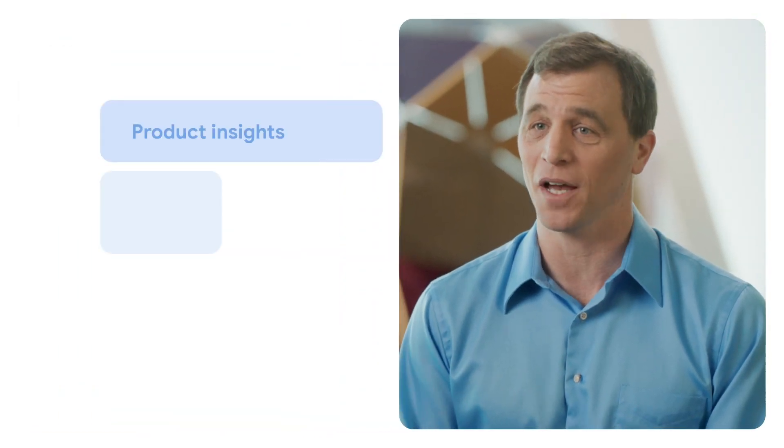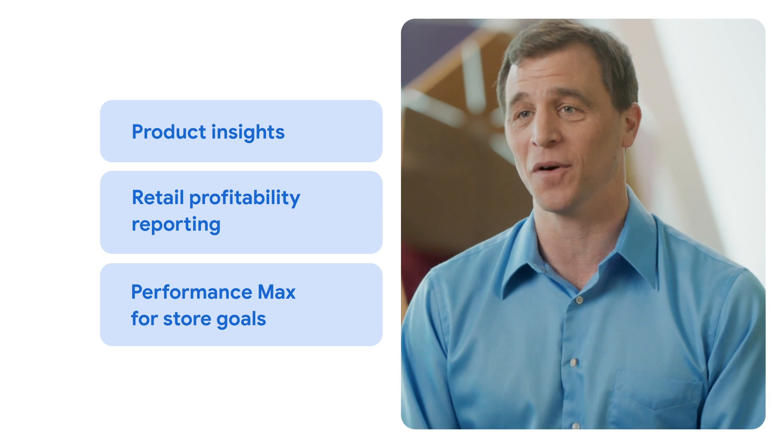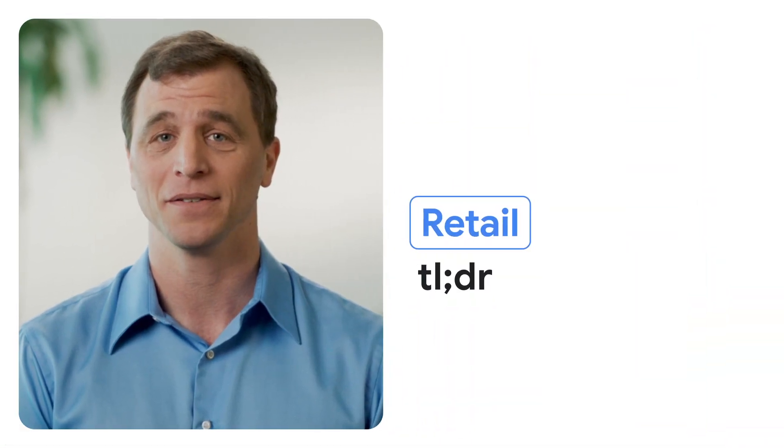The retail landscape might be constantly evolving, but Google's here to help you evolve along with it. Try these new insights and tools to understand what's working so you can get more customers in the door — literally and digitally. And that's your Retail TLDR.